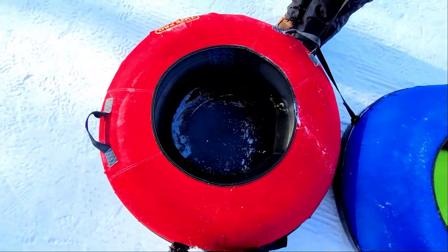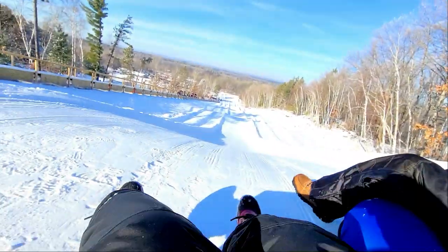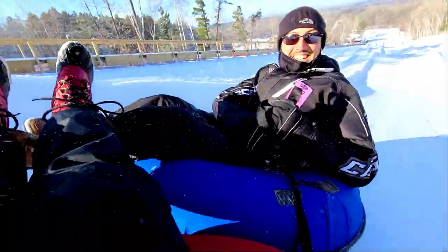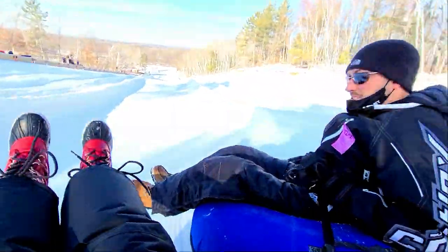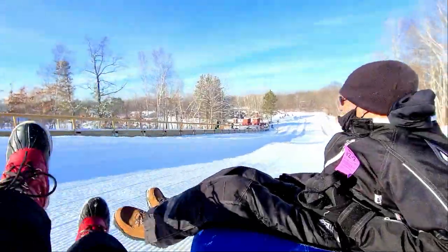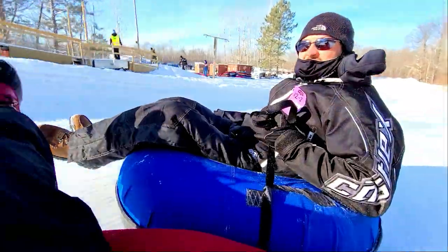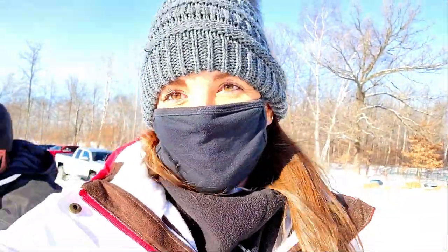We're connecting our tubes because we're going to go down together. You can connect up to three tubes in order to go down together. We actually preferred connecting our tubes because you go faster down the runs when you're riding together. At one point we hit 21 miles per hour down these runs — it was pretty epic. Definitely a fan of where you can connect and go down together. So that was really fun.